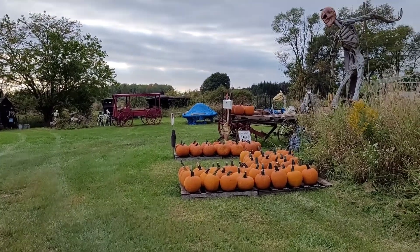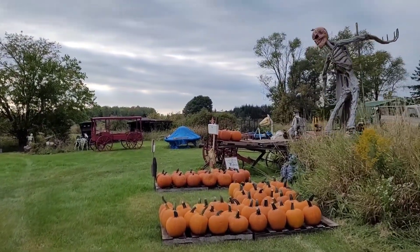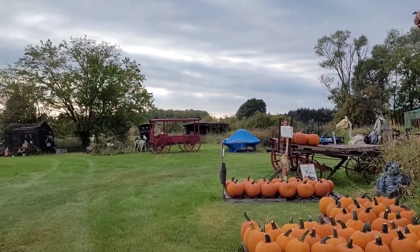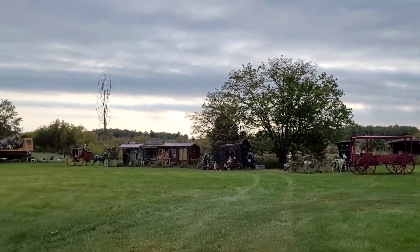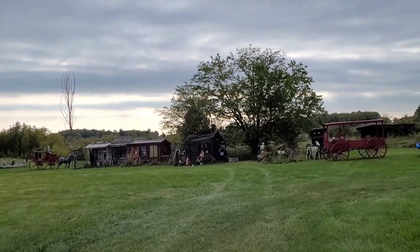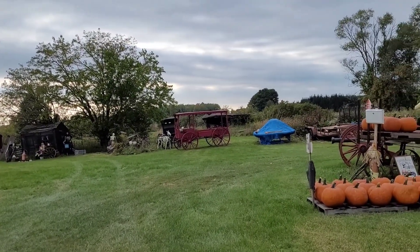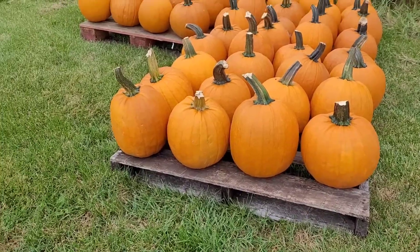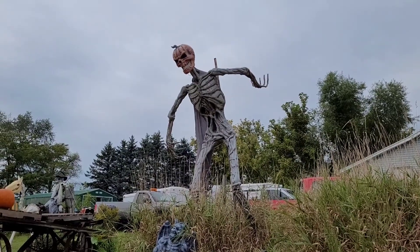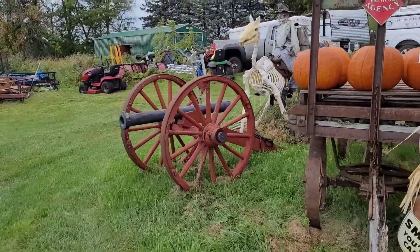We were just driving home on the main highway and we noticed that somebody has all this awesome stuff set up in their yard. Look at this giant pumpkin man — they've got pumpkins out! Look at this, they've got a whole town set up. This is awesome, so we'll walk you guys through this and check it out.